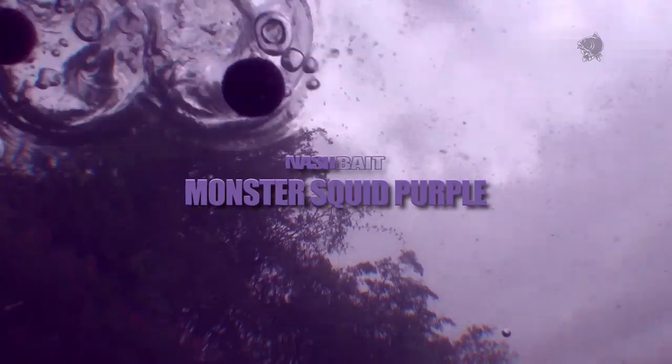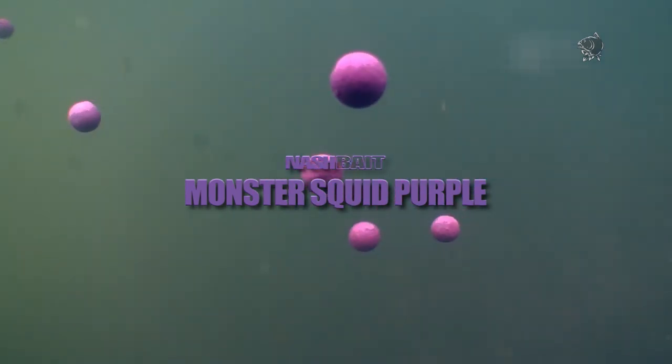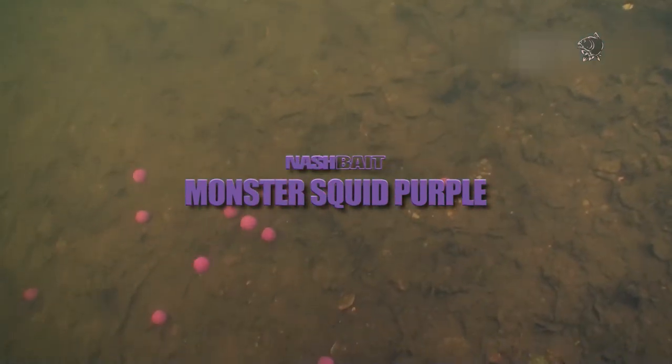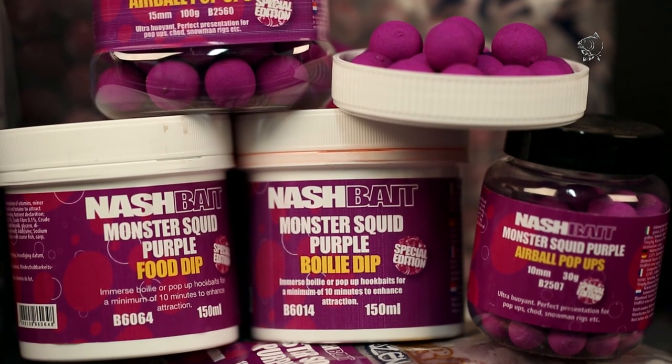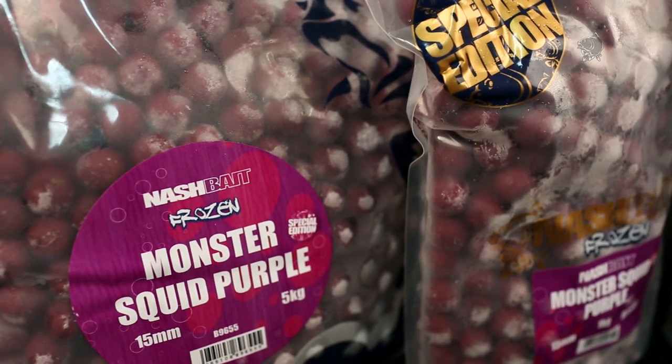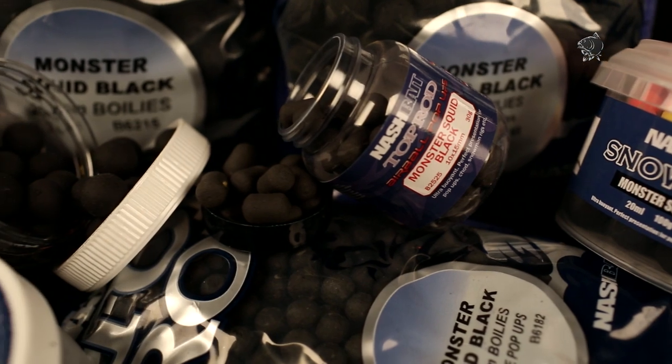In 2013 we unleashed the Monster Squid Purple right across Europe and it very quickly cemented its place amongst the rest of the Nash Bait Squid Range as a prolific catcher of carp. Throughout the course of the year anglers utilizing this range of proven baits caught consistently and caught big, the famous squid based mix and proven flavours irresistible to carp everywhere.